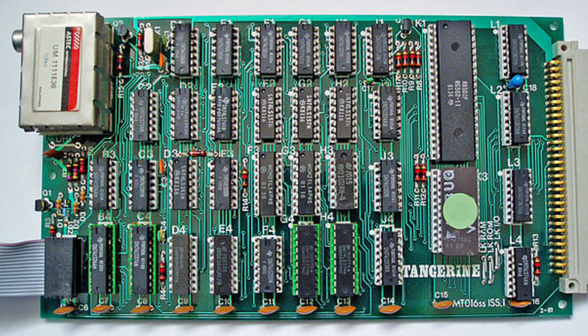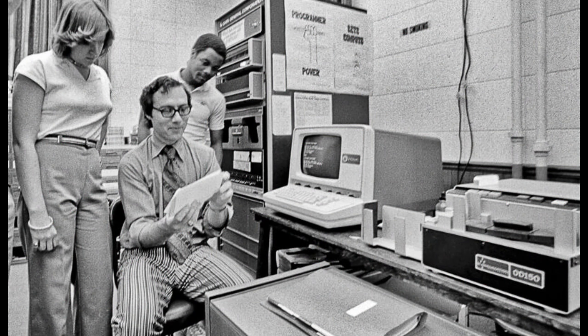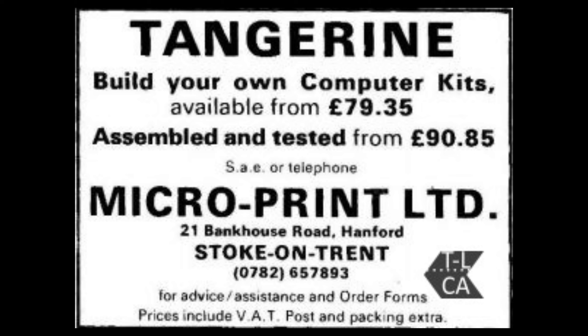It also boasted a massive 1KB of RAM. These were aimed generally at laboratories and a minor computer-enthusiastic audience at this point, and were not available to purchase in shops.